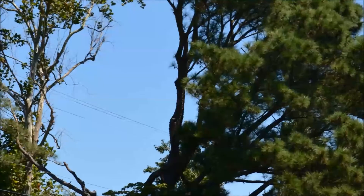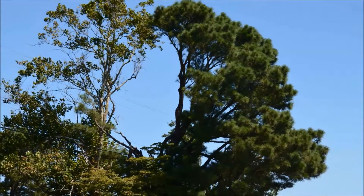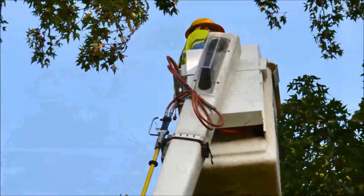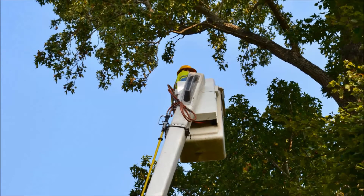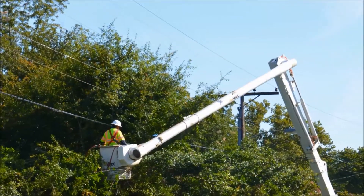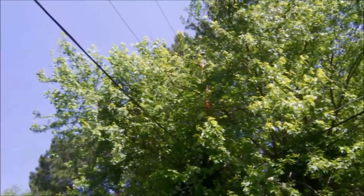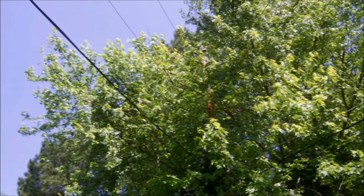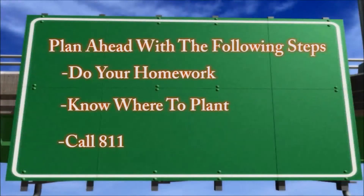Be aware of any power corridor easements near where you live, both overhead and underground, and contact your co-op if you have any questions about what should and should not be planted in these areas. Contact your electric provider if you're concerned about a tree growing too close to the right-of-way. Rather than attempt to clear overhead trees and limbs near rights-of-way yourself, leave it to the skilled experts at your co-op.